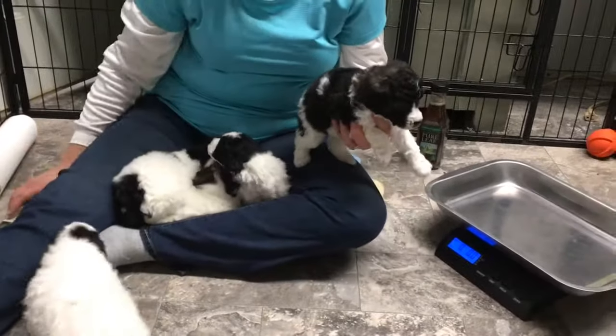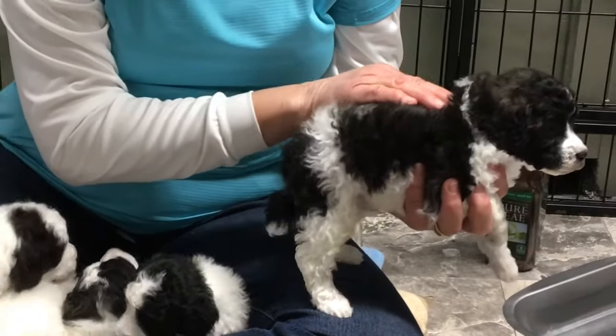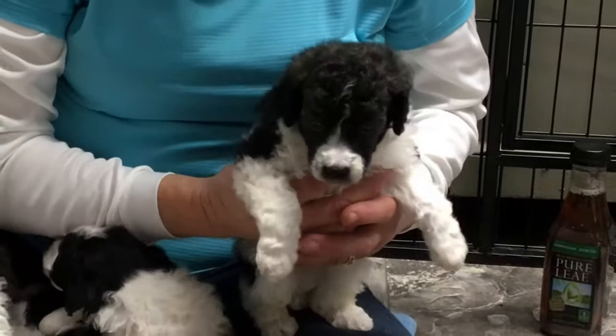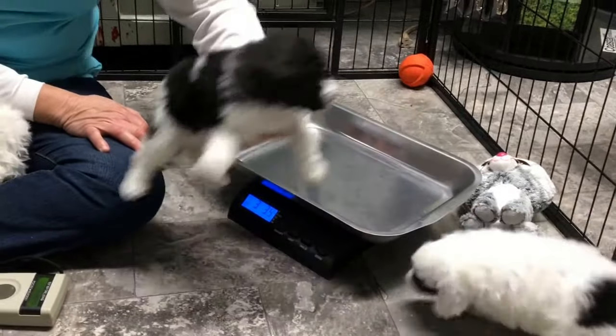This is the puppy in here that's sold, and he is turning brindle — he's not going to be a black, he will definitely be a brindle. Microchip 6356 is his number, and he is sold. He is three pounds 3.5 ounces today.